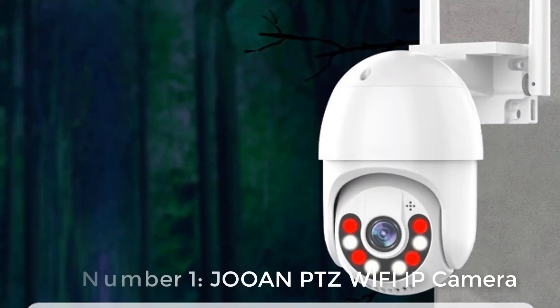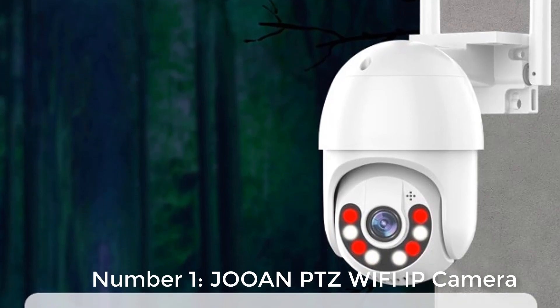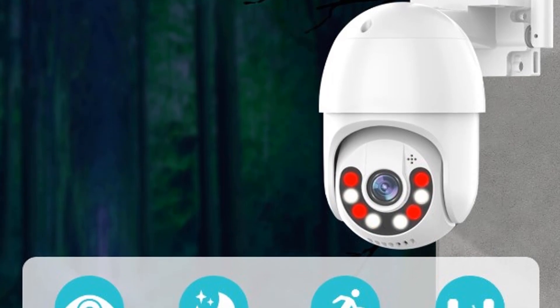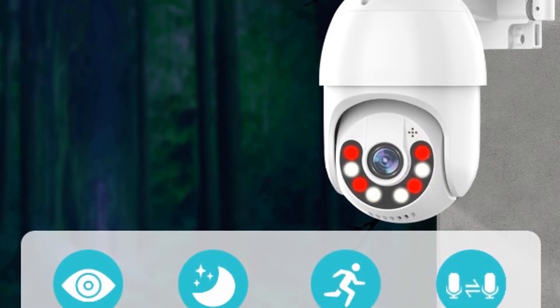Starting number 1: JunPTZ Wi-Fi IP Camera. Orders: 5000. Reviews: 2520. Rating: 4.8.